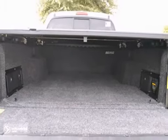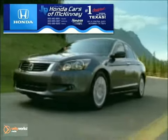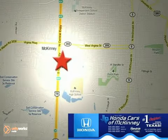This Toyota won't be here for long. Come in and take it for a test drive. Honda Cars of McKinney is the source for all your automotive needs. Stop in today — we're conveniently located on Highway 75 northbound at exit 40A in McKinney.